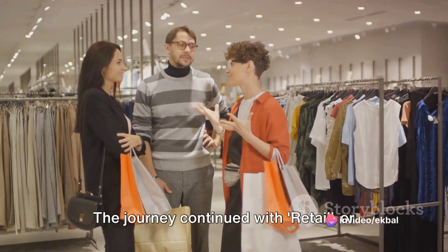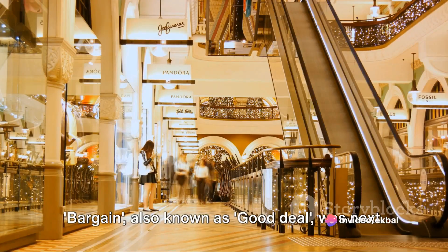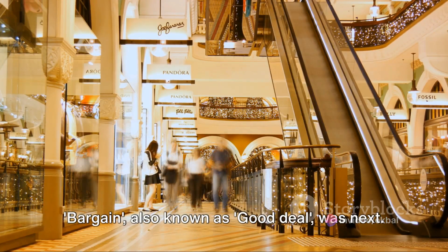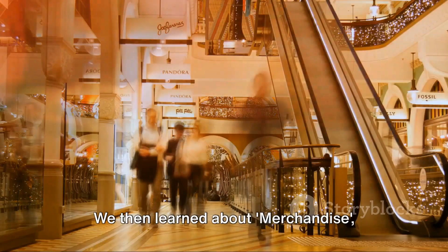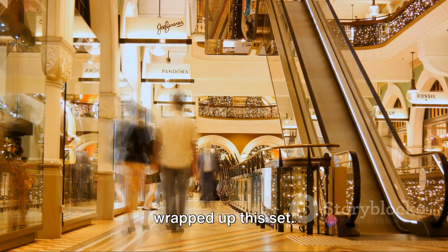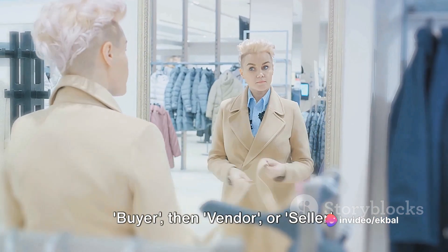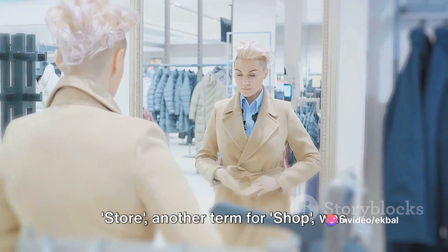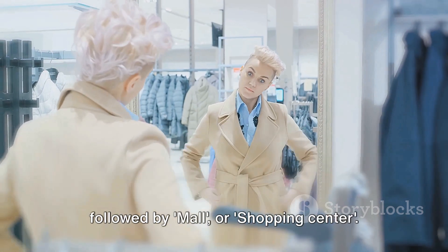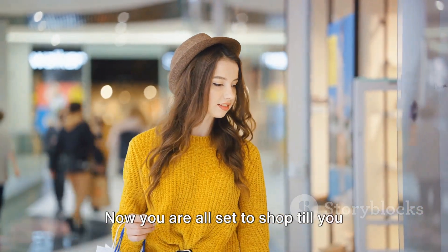The journey continued with retail or sales outlet, then wholesale or bulk sale. Bargain, also known as good deal, was next. We then learned about merchandise, another word for goods. Stock, another term for inventory, wrapped up this set. Finally, we learned about consumer or buyer, then vendor or seller. Store, another term for shop, was followed by mall or shopping center. And lastly, coupon — another word for voucher.